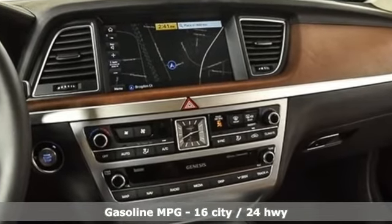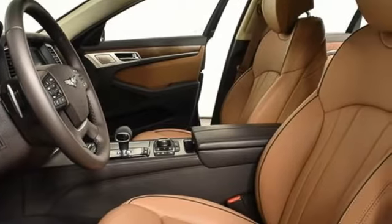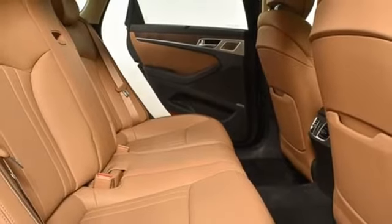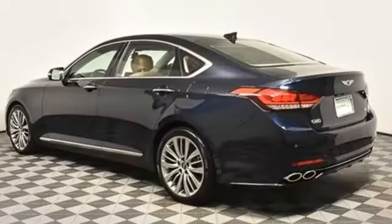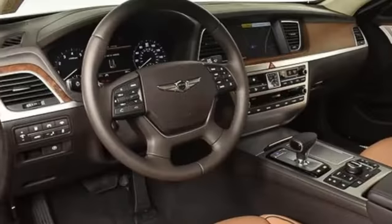Integrated navigation system. Heated and ventilated leather bucket seats. Memory exterior door mirror settings. Hands-free liftgate. V8 engine. Sport suspension. Streaming audio. Dual zone climate control. Rear wheel drive. Auto dimming rear view mirror. And automatic transmission.